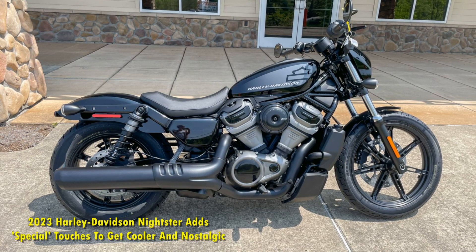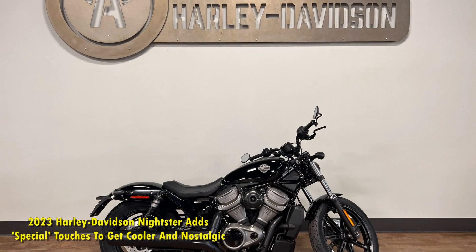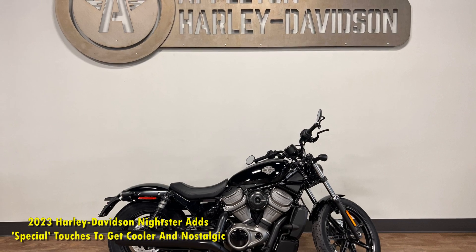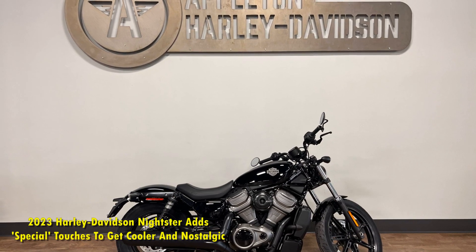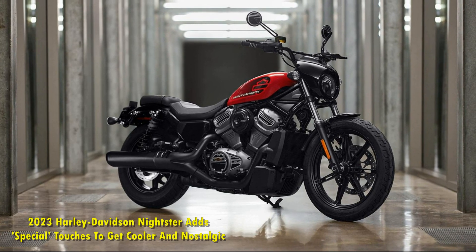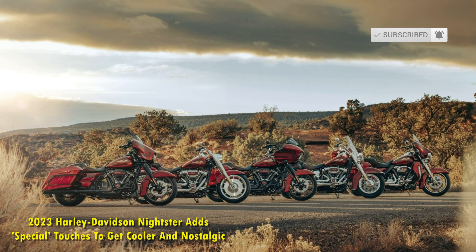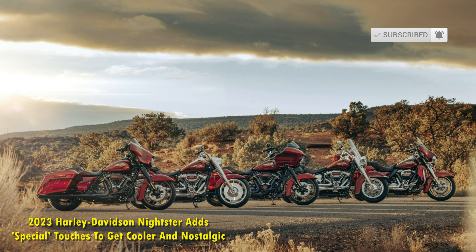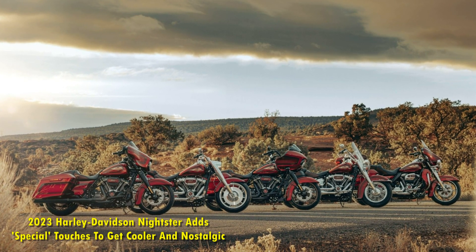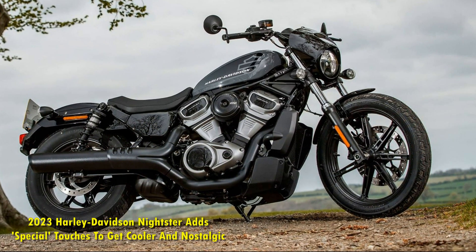The new Harley-Davidson Nightster Special is more practical. It now comes with a comfortable pillion seat and footpegs, finally enabling the two-person touring dreams that many past Nightster owners have been craving. The rider's triangle gets more comfortable as well, due to a new handlebar with a new 5-inch riser, bringing the natural resting position of the palm 2 inches up and 1 inch backward for a more commanding riding position.